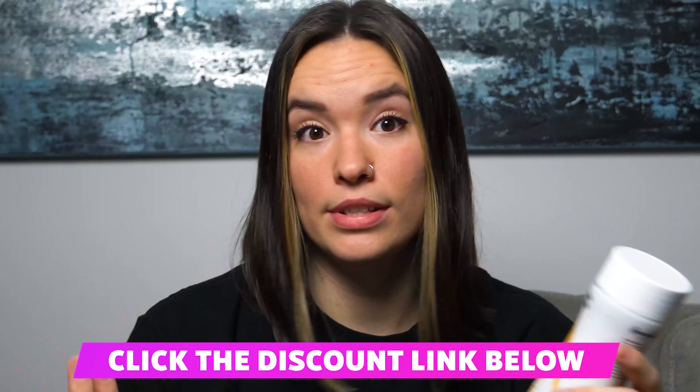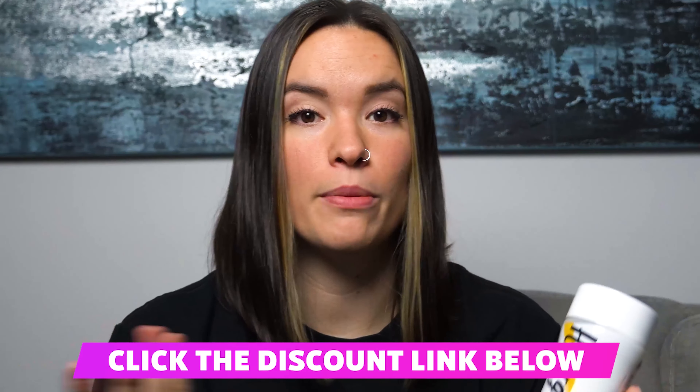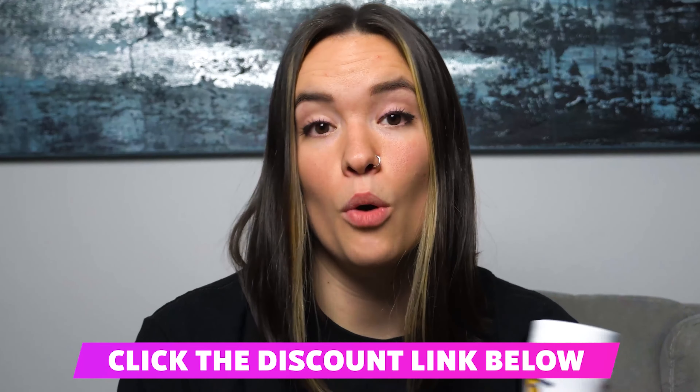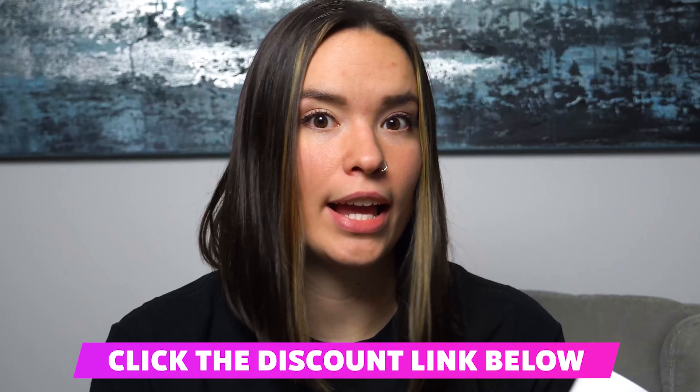While watching this review, if you decide that you want to try this stuff out for yourself, there is a link in the description box below. That link is going to take you right to their official website and apply a really nice discount for you guys at checkout. So definitely take advantage of that if it's something you're interested in.